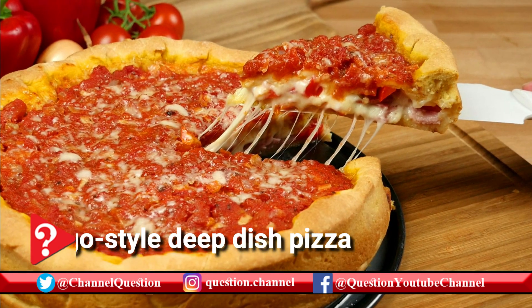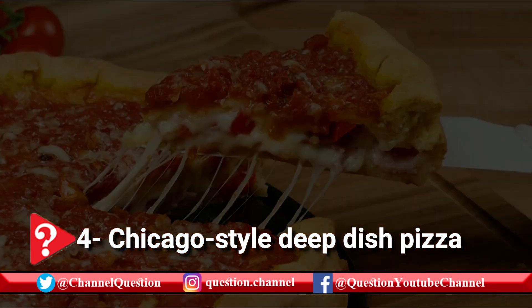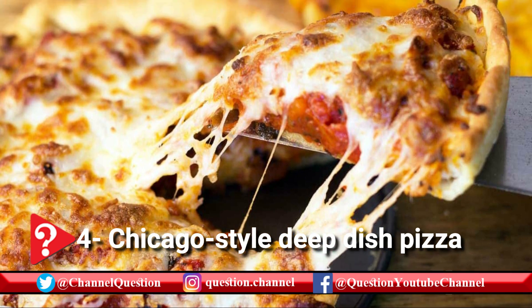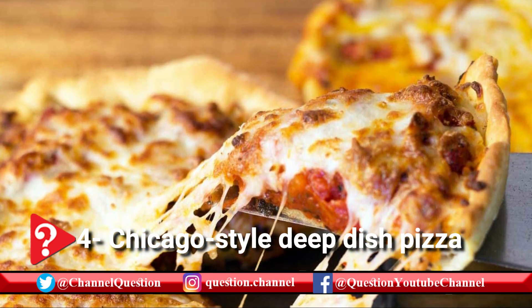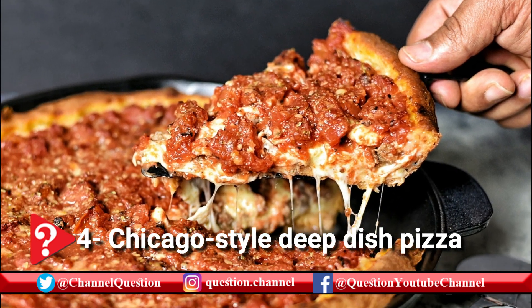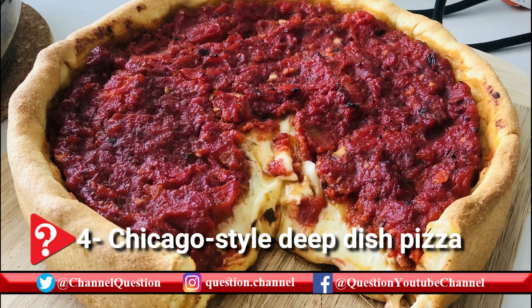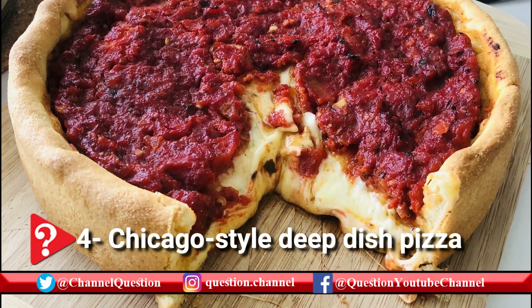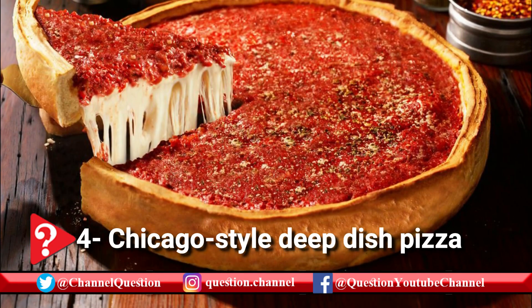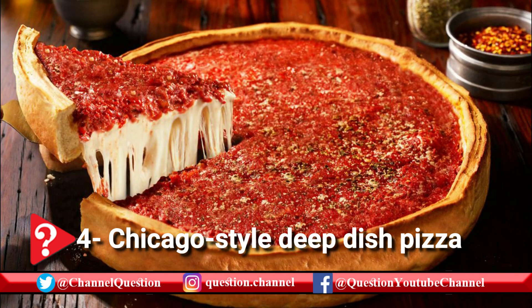In the late 1800s and the early 1900s, Neapolitan immigrants came to the USA in search of a better life. Shortly after, in 1943, their descendants Ike Sewell and Rick Ricardo opened Pizzeria Uno in Chicago, serving a new variety of pizza in a deeper dish, with inverted layers of cheese, meat, and tomatoes, and a crunchy crust. No longer an immigrant tradition, Chicago-style deep dish pizza is now one of Chicago's cultural and culinary icons.